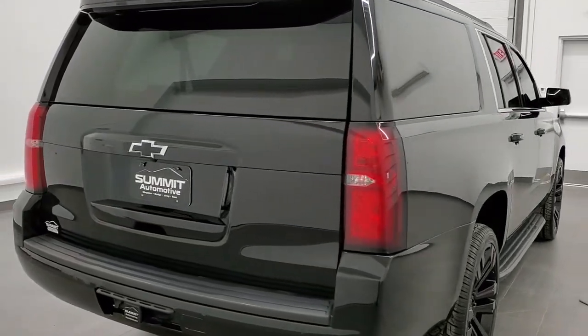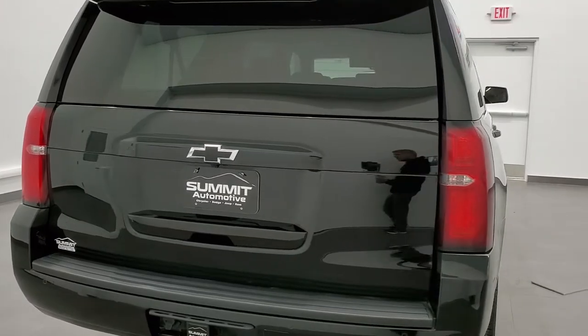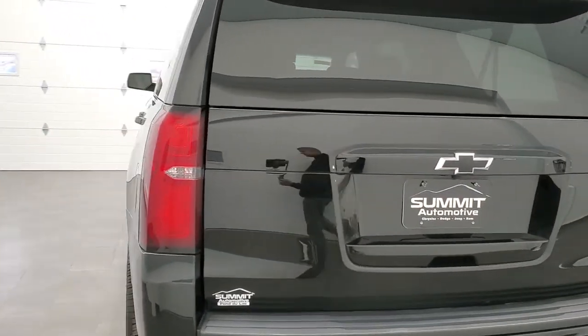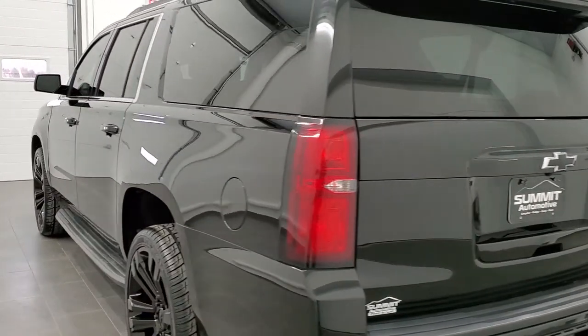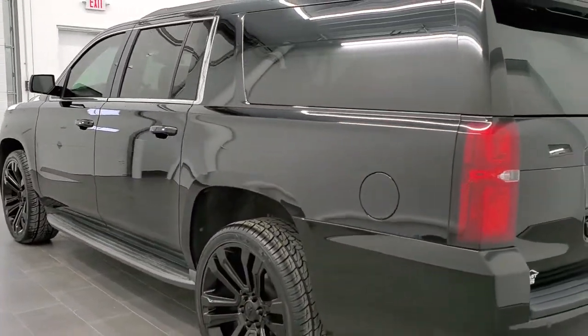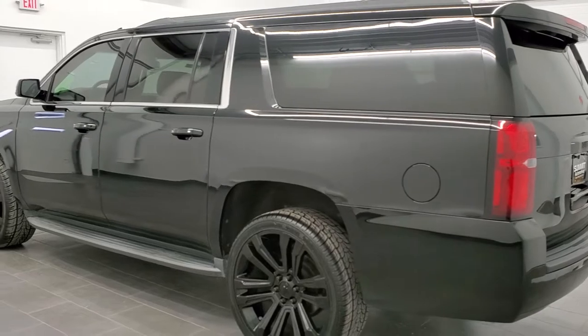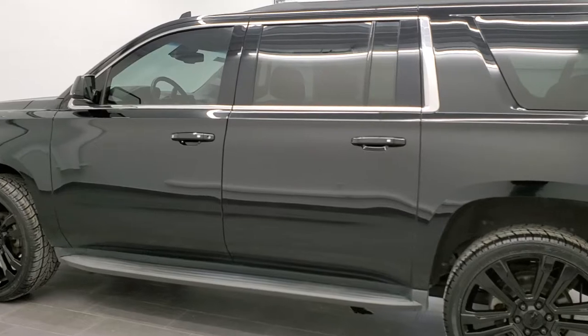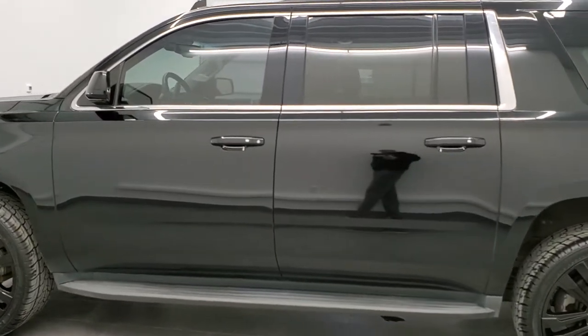This vehicle has the 5.3 liter V8 motor. It has been fully safety inspected by our service shop, has a fresh oil and filter change, all the fluids have been checked and topped off, four brand new tires, and it is 100% ready to go.